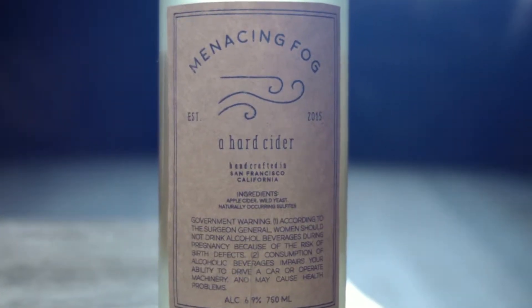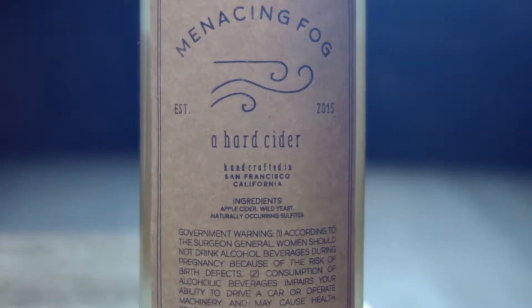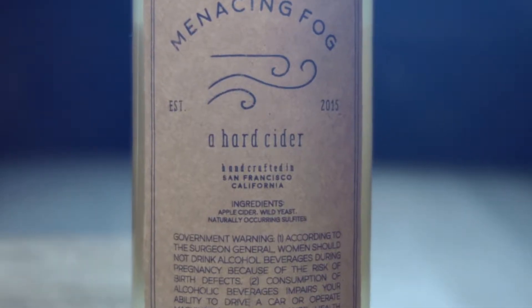The back as well, we have the logo, it has the ingredients that are very simple. We were established — I consider that to be 2015. I'm really happy with the color that we have achieved for this cider.